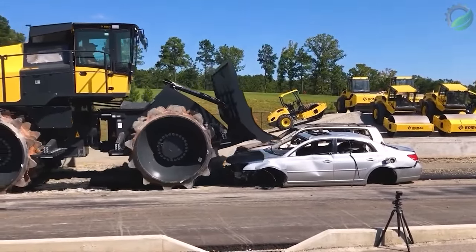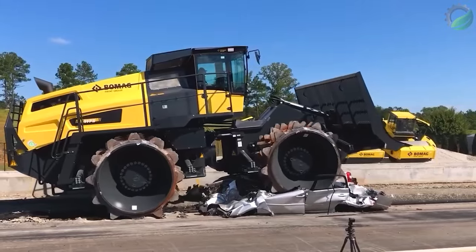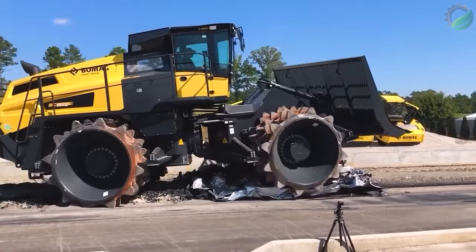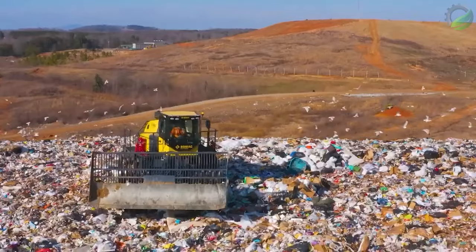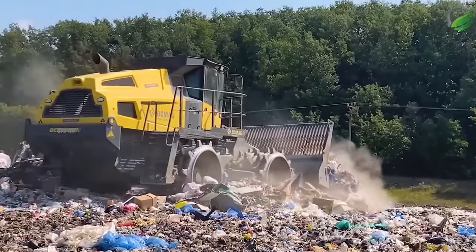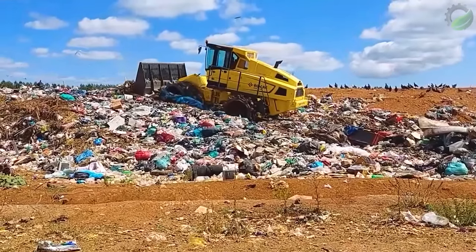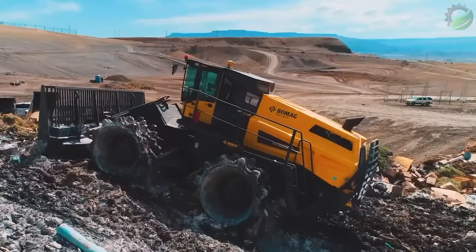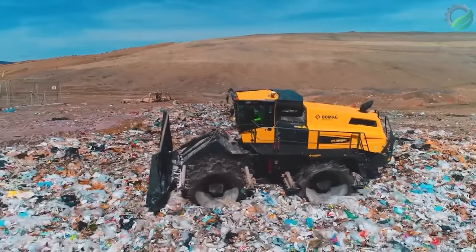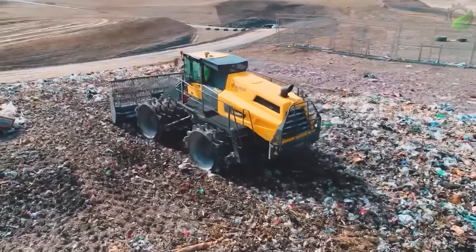The BC 1173 RV5 is a trash compactor manufactured by BAC, a notable phenomenon in the waste management industry. Weighing more than 125,000 lb, this giant machine is capable of compacting and processing waste efficiently. Especially remarkable is its ability to operate in environments with many different types of waste. With its huge size and incredible power, the BC 1173 RV5 helps minimise the space needed for waste storage and optimises the treatment process, representing a significant advancement in waste management and environmental protection.